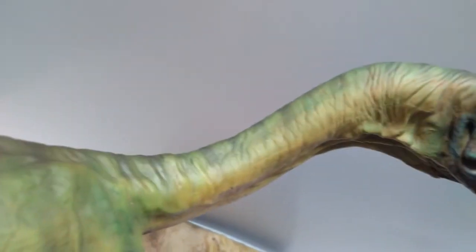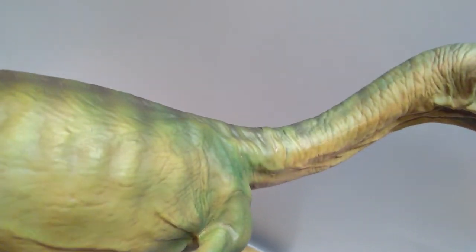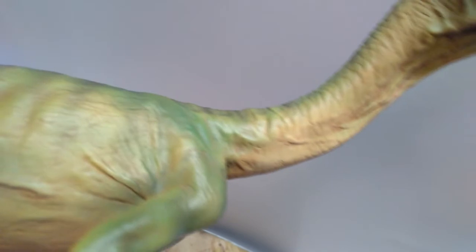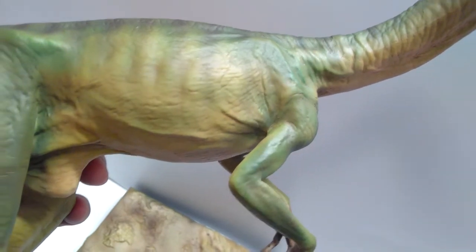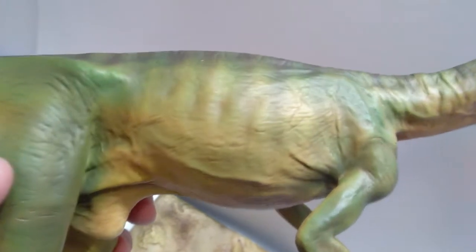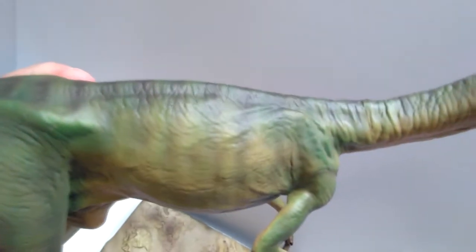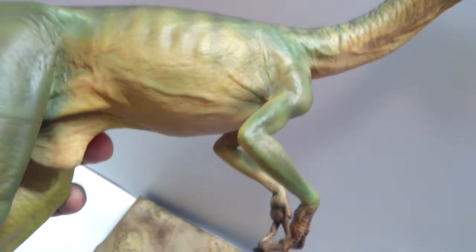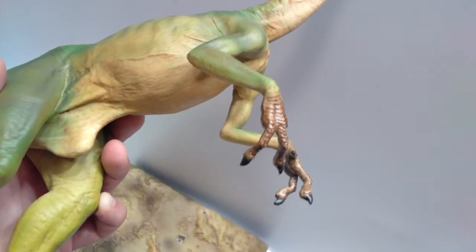Coming back around the neck, that detail just continues all the way down — it looks absolutely awesome everywhere you look. The underside of the neck is very nicely sculpted with realistic coloration. Coming back to the shoulder area, the sculpt work is very nicely done — little itty-bitty details are the things I really love about this model. There's just so much work in the sculpt, and then coming down into the hands, they also have a very realistic coloration and are beautifully painted.